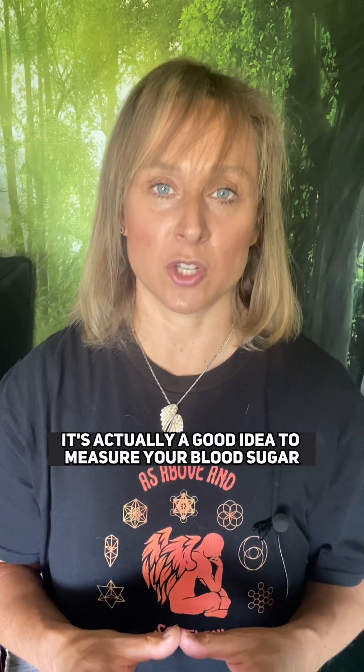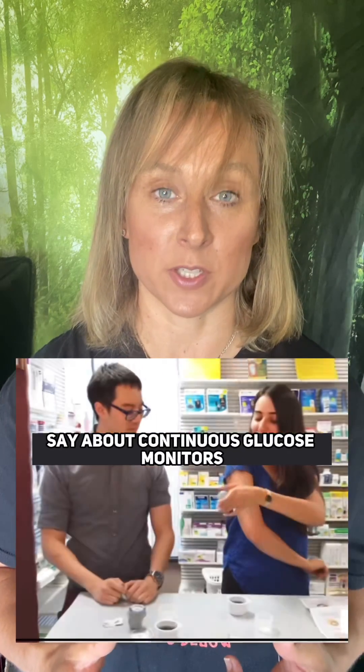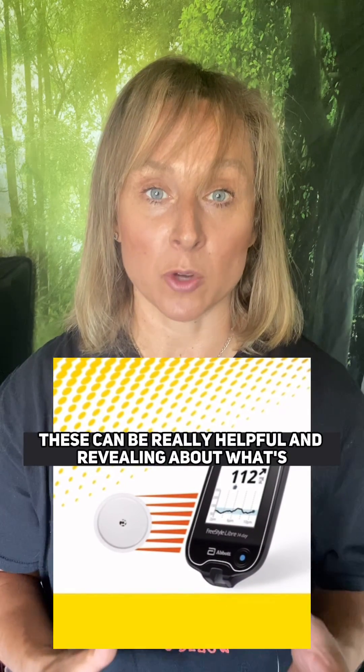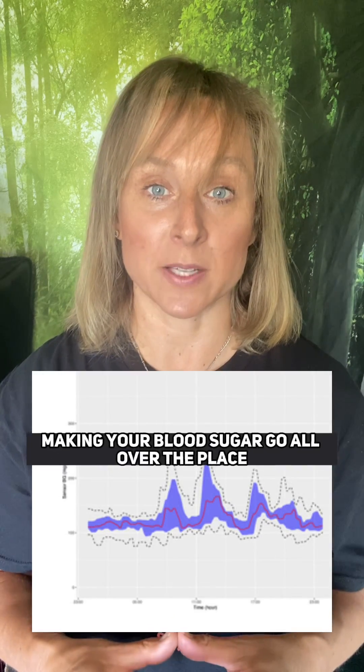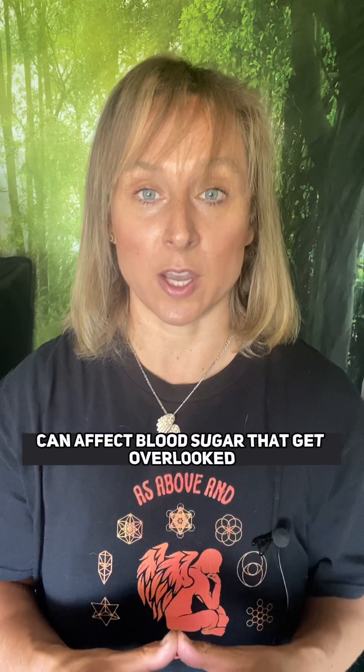It's actually a good idea to measure your blood sugar even if you're not diabetic. And despite what people on the internet say about continuous glucose monitors — the ones that measure your blood sugar throughout the day, or CGMs — these can be really helpful and revealing about what's making your blood sugar go all over the place. Often you can get a 14-day free trial with one of these CGMs and that will tell you a lot. We all know sugar and carbohydrates raise blood sugar, but this video is going to be about other factors that can affect blood sugar that get overlooked.